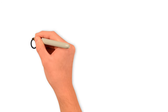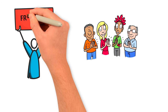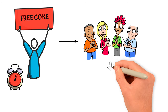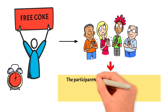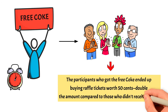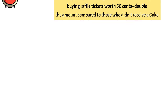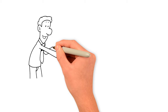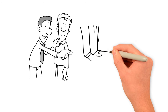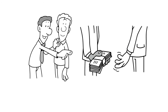In a study from 1971 by Dennis Regan, a man named Joe pretended to be part of a study and gave participants a 10-cent Coke they didn't ask for. Later, when Joe needed help selling raffle tickets, participants who got the free Coke ended up buying raffle tickets worth 50 cents — double the amount compared to those who didn't receive a Coke. This happened even if they didn't actually like Joe. Joe was abusing the reciprocity principle by forcing a debt onto the subjects and also choosing the method of reciprocation.